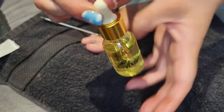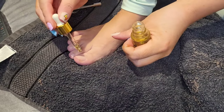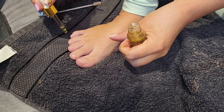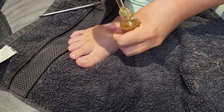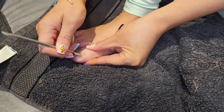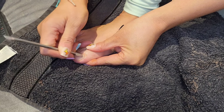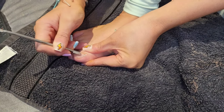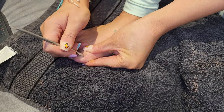First I'm going to take the Elixir cuticle oil and pop it on the base of my cuticles, then use that to push back my cuticles. I'm getting rid of any excess cuticle that's over my nail because I don't want that underneath the polish — it can cause air to get in and make it lift off.